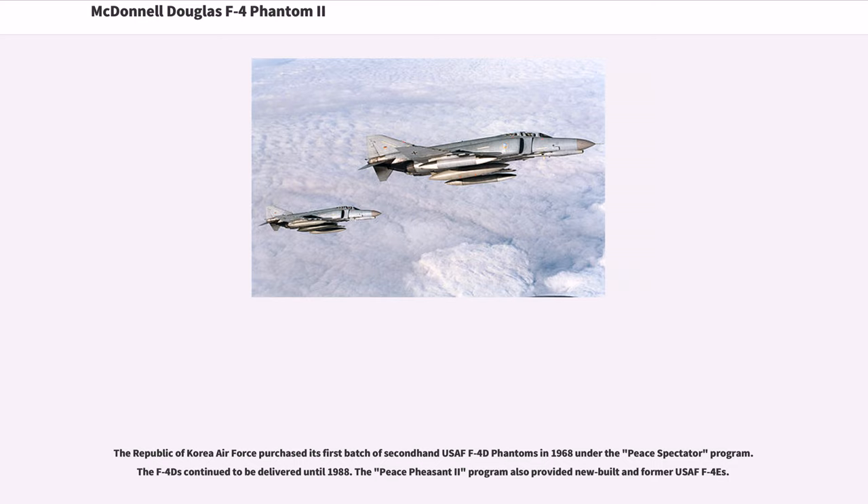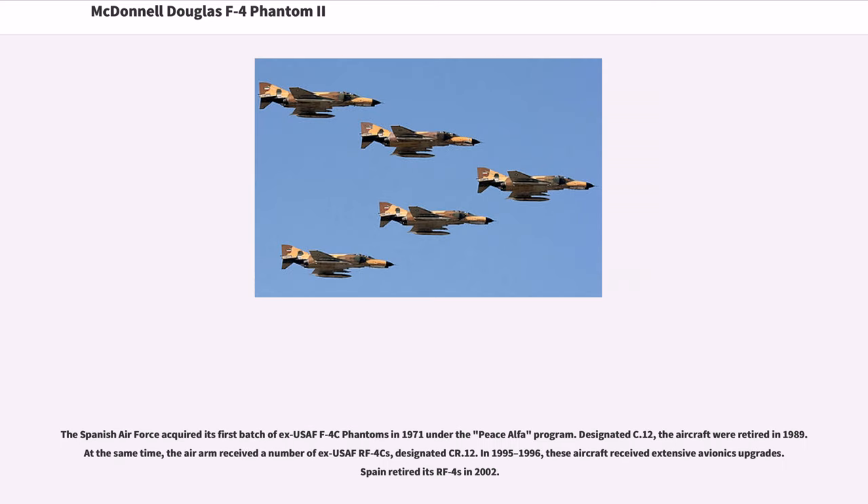The Republic of Korea Air Force purchased its first batch of second-hand USAF F-4D Phantoms in 1968 under the Peace Spectator program; F-4Ds continued to be delivered until 1988. The Peace Pheasant II program also provided new-built former USAF F-4Es. The Spanish Air Force acquired its first batch of ex-USAF F-4C Phantoms in 1971 under the Peace Alpha program; designated C.12, the aircraft were retired in 1989. Spain also received ex-USAF RF-4Cs, designated CR.12, which received extensive avionics upgrades in 1995–1996 and were retired in 2002.